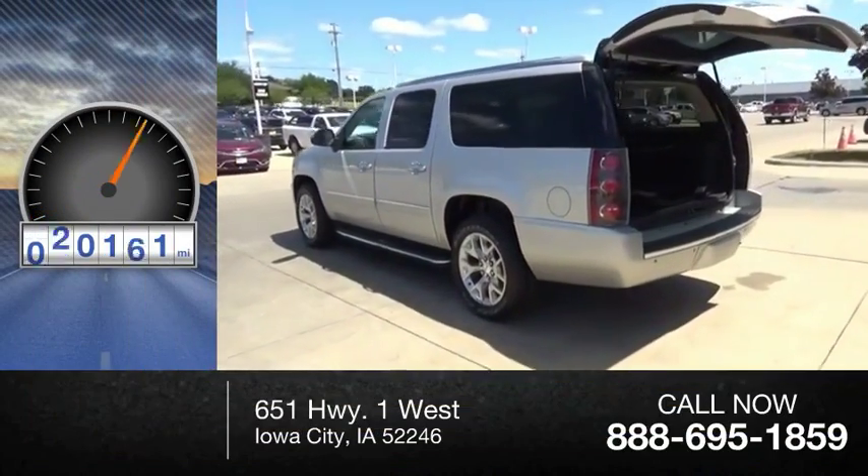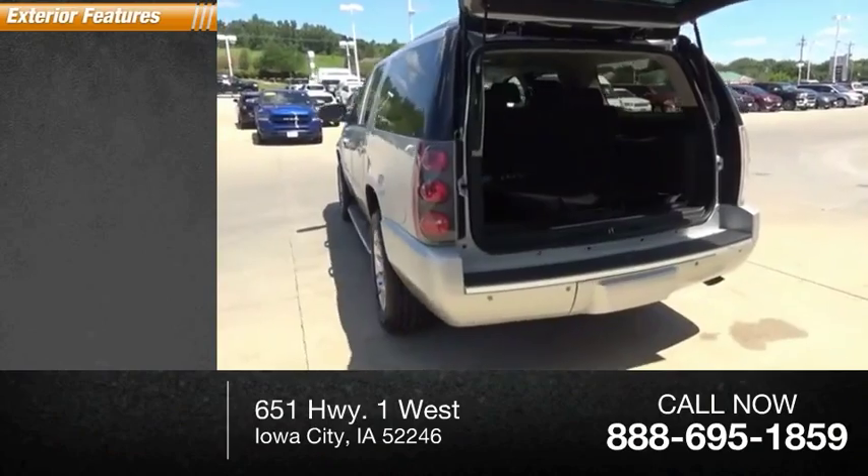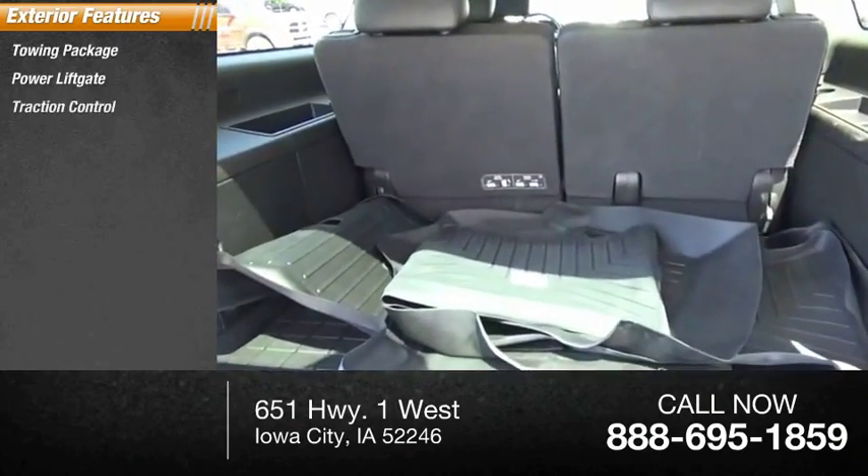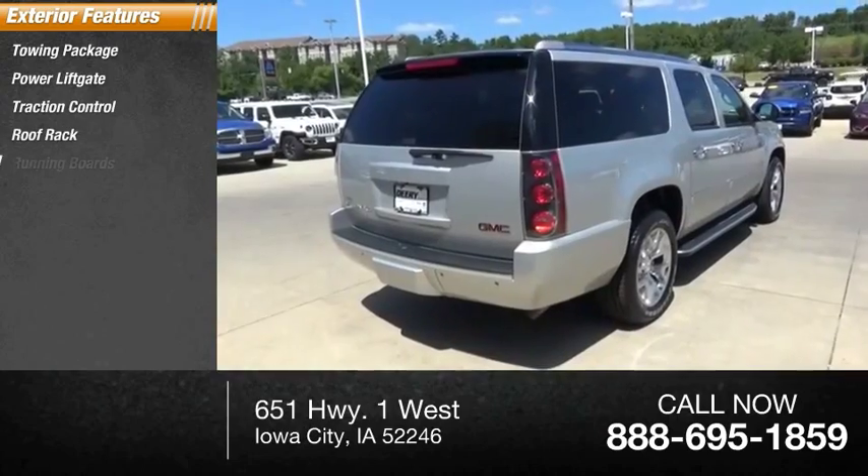This vehicle has less than 135,000 miles. Here are some of this vehicle's great options: towing package, power lift gate, traction control, roof rack, and running boards.